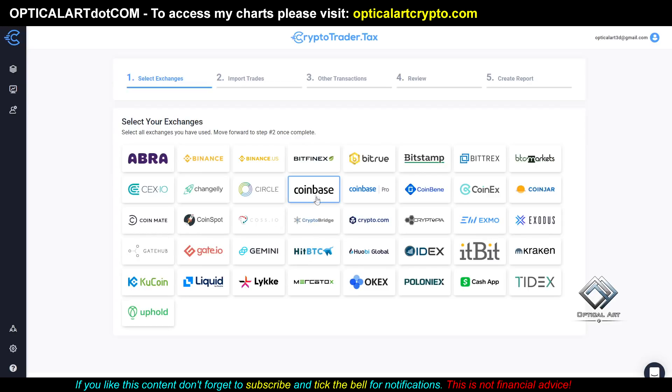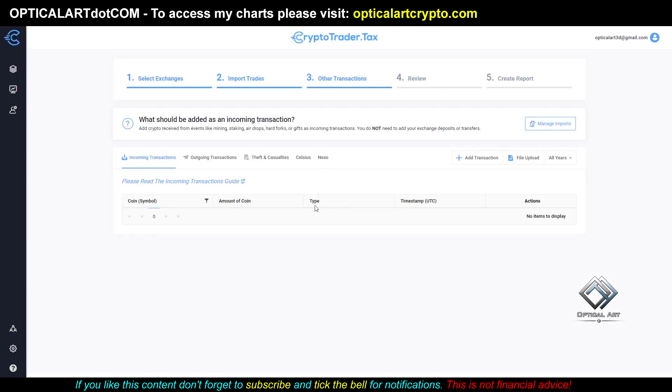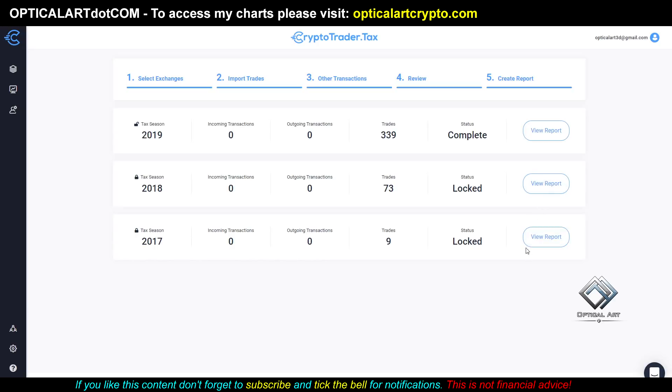It's pretty simple: you add your exchange — let's say Coinbase Pro and others you've traded on. If you did leverage trading on another exchange and lost money, when you import your trades, you connect all these different exchanges. There are also other transactions — say you sent Bitcoin to the wrong address and it got lost, or some Bitcoin got stolen. You can add that as a loss, then review your transactions and go to 'create report,' which shows how much your gains and losses were for a certain tax year. If you had losses, you can write that off.